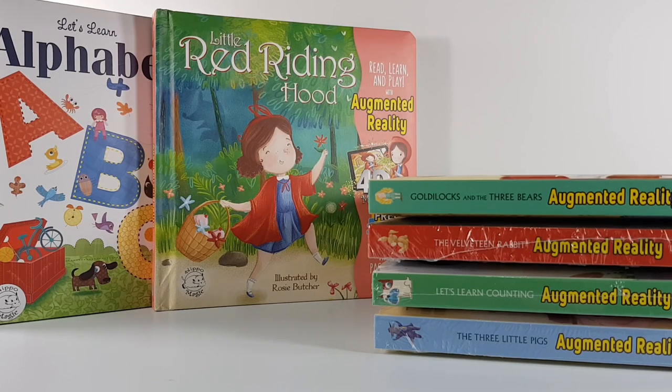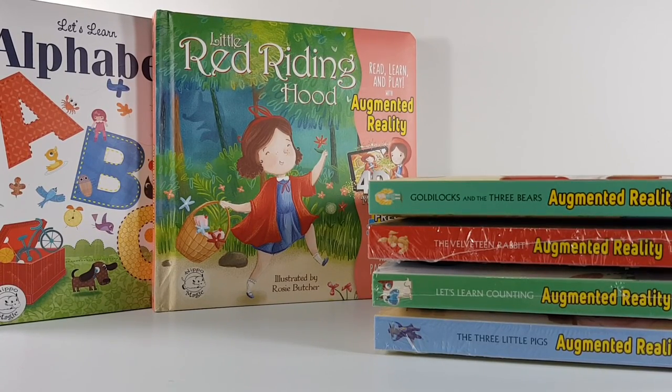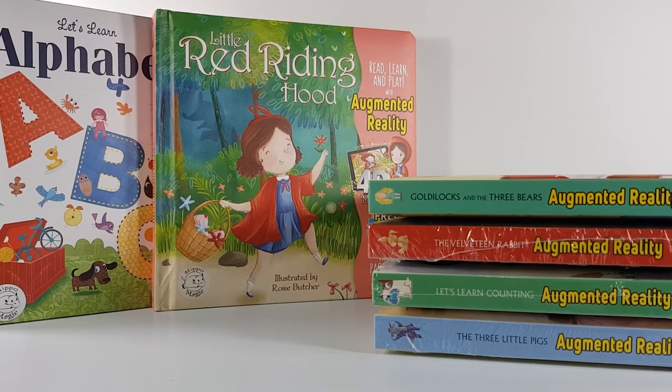Say goodbye, Aria. Goodbye! What are we going to do now? Let's open all of them and read before you sleep. We will open the last three books — the Velveteen Rabbit, Let's Learn Counting, and The Three Little Pigs.